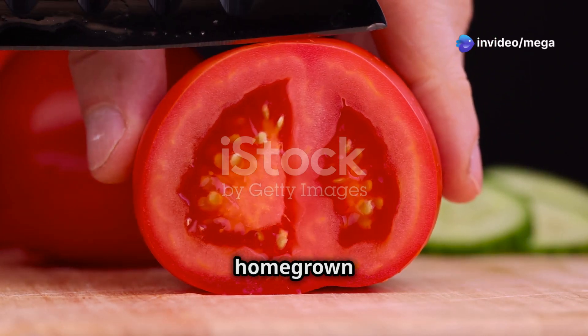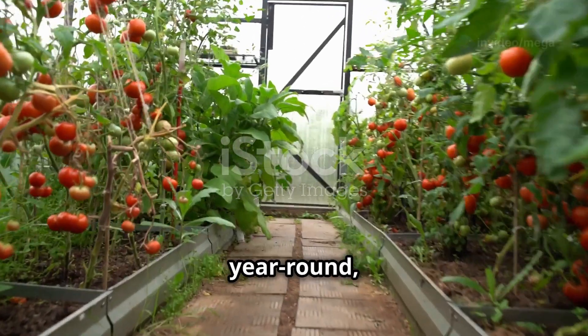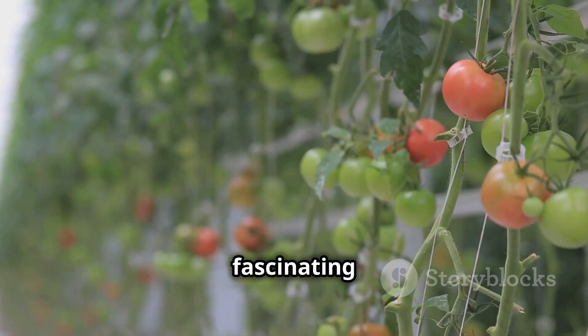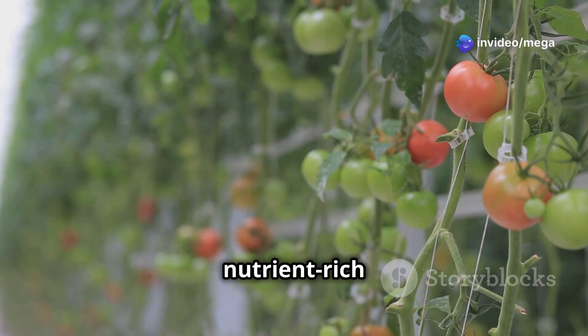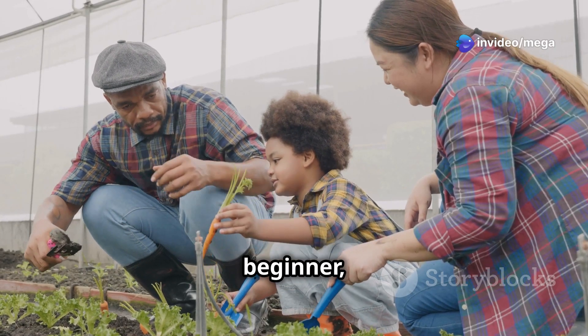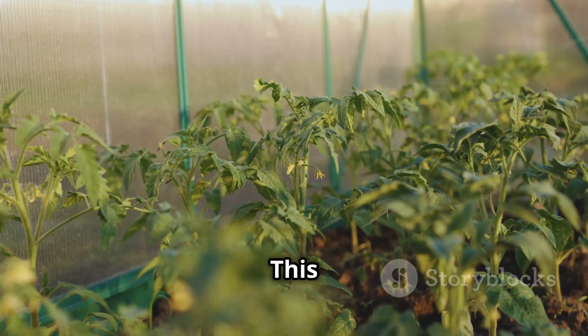Imagine biting into a juicy homegrown tomato bursting with flavor, now picture enjoying that freshness year-round no matter the season. That's the magic of hydroponics — this fascinating method allows you to grow delicious tomatoes without soil, using nutrient-rich water instead. Whether you're a seasoned gardener or a complete beginner, hydroponics offers an exciting way to cultivate your own food.